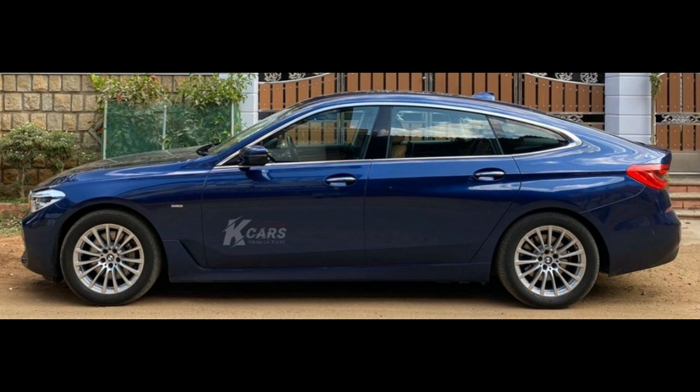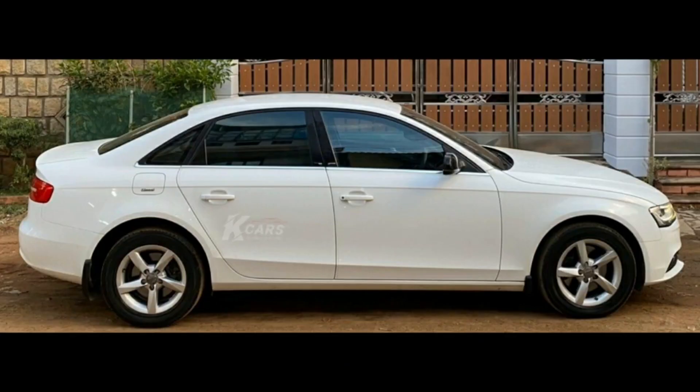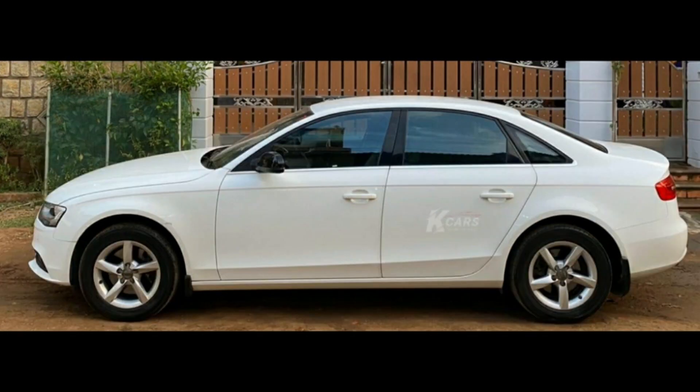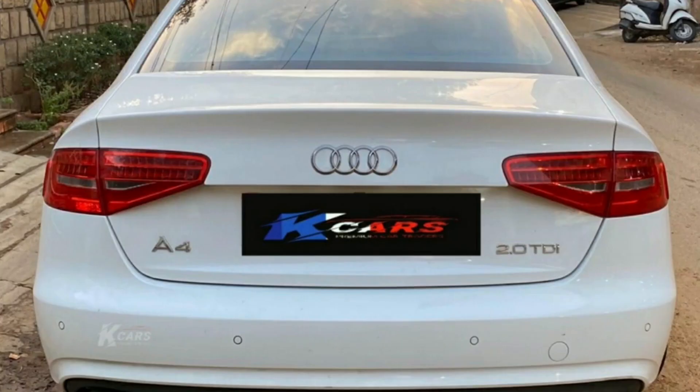It costs 59,00,000. Next car is Audi A4 2014 model. This car has a single owner. This car has 70,000 km and it is a diesel car. This car has automatic transmission. This car has 4 new tires fixed. This car has auto climatronic AC. This car has a fancy number 5252. This car is a full company maintained car. This car has a color white. This car costs 17,00,000.